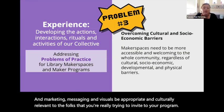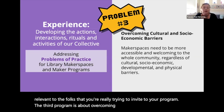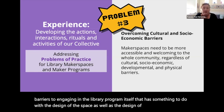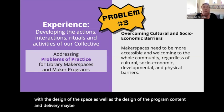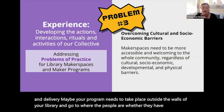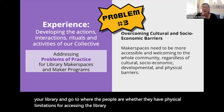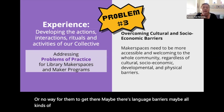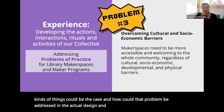The third problem is about overcoming cultural and socioeconomic barriers to engaging in the library program itself. That has something to do with the design of the space as well as the design of the program content and delivery. Maybe your program needs to take place outside the walls of your library and go to where the people are — whether they have physical limitations for accessing the library, no public transportation, language barriers, or any number of things — and how could that be addressed in the actual design and delivery of the maker program itself?